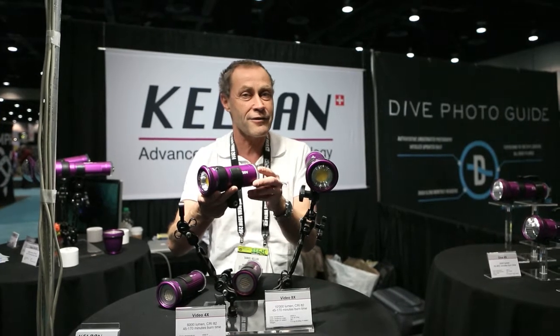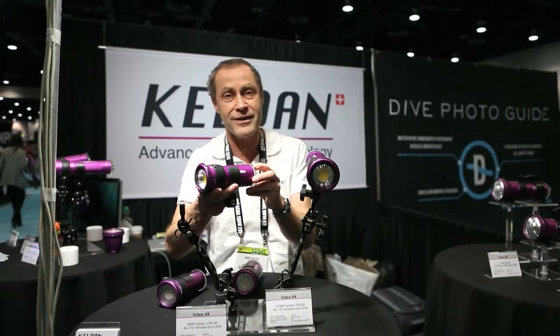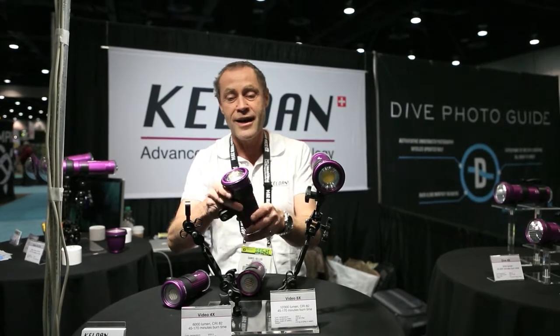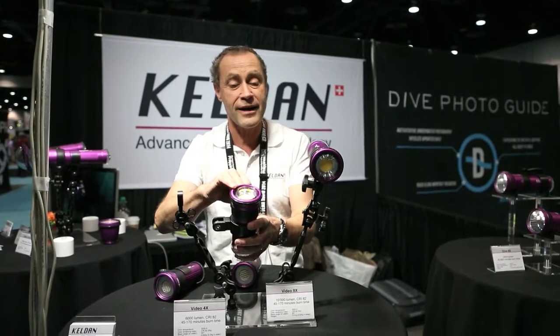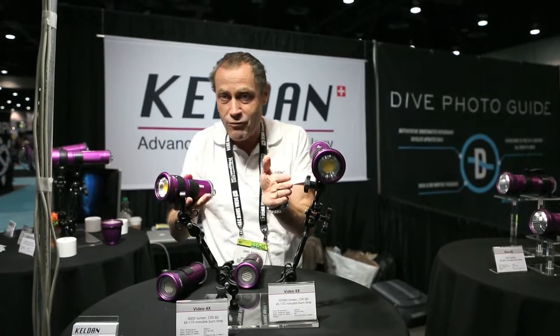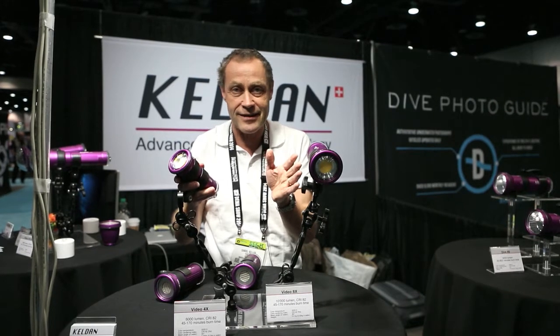It is an upgrade of our former Luna 4 light which has 5000 lumen, now we are at 6000 lumen. We have a very nice dome lens and a reflector which is increasing the beam spread in water. We can cover about 110 degrees even in water.